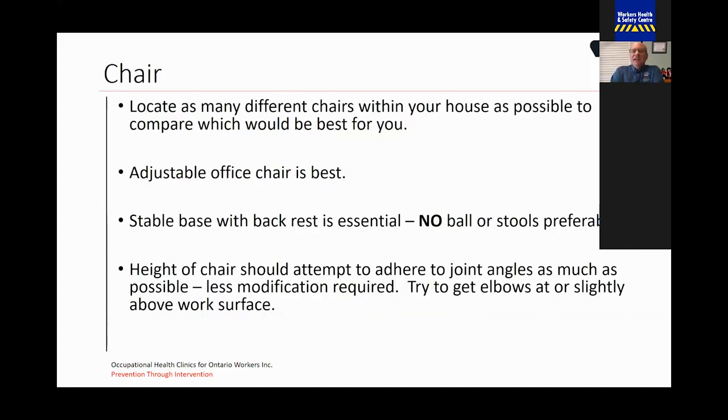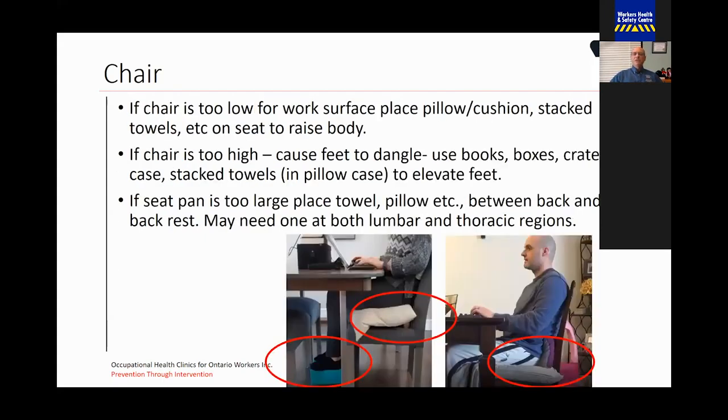For your chair, you want to locate as many different types of chairs within your house as possible to compare which one would best suit you. An adjustable office chair is the best. However, not a lot of us have office chairs at home, so you want to make sure that whatever chair you're using has a stable base with a backrest. Do not use an exercise ball or a stool — you need that backrest support to help keep your back nice and straight. The height of the chair should try to adhere to the joint angles as much as possible, keeping your knees at 90 degrees and your feet flat on the floor. You should also try to get your elbows at or slightly above the surface you're working at. If the chair is too low for the work surface, you can place a pillow or cushion or stack a pile of towels on the seat to raise your body up.